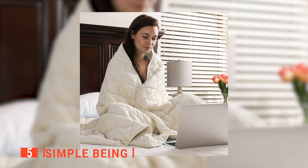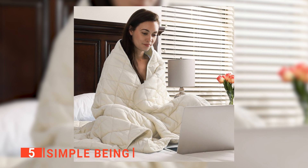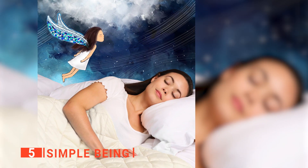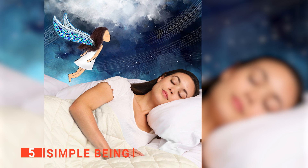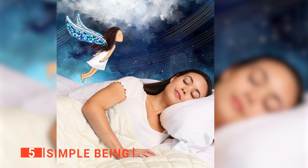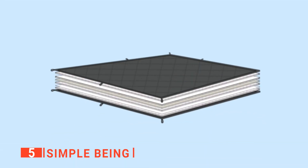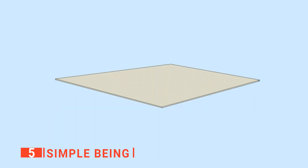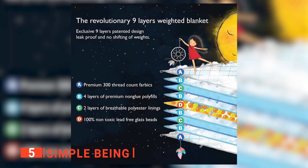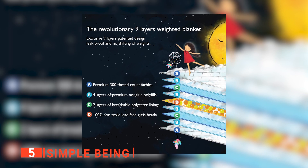The fifth product on our list is the Simple Being. If you're looking to ease your pains without medication, then a weighted blanket is the perfect companion for you. This Simple Being Weighted Blanket gives your body the reward it deserves after a long, hard day of work by providing you with maximum comfort and natural sleep support. It has a unique nine-layer patented design with four premium no-glue polyfills and two layers of breathable polyester linings.